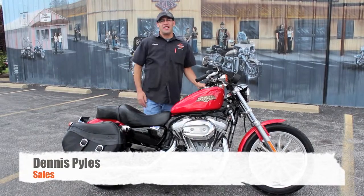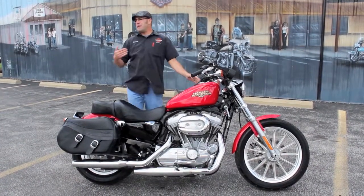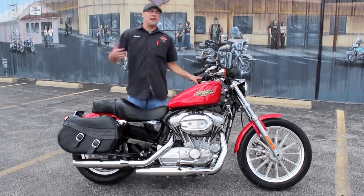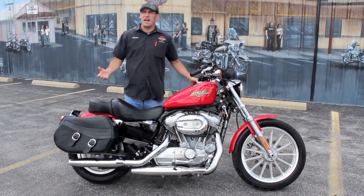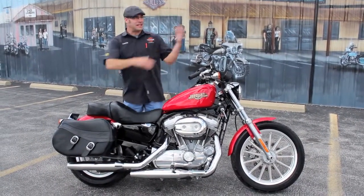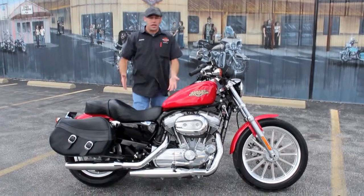What's going on guys, it's your boy Dennis at Ted's with the Used Bike Spotlight. I've always got people asking me, 'Dennis, can you get a nice low mileage Sportster, maybe an 883 — something I can ride back and forth to work, something I can start on, something my wife can ride, or something I can downsize to from the big bike I'm on.' Well guys, there you go.